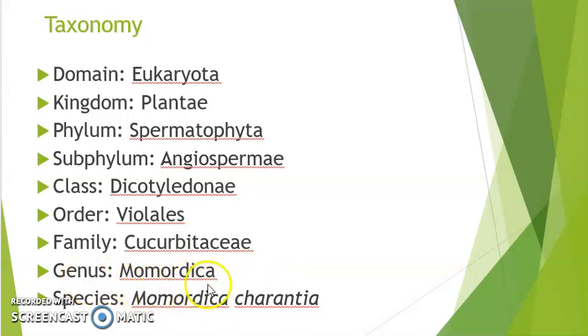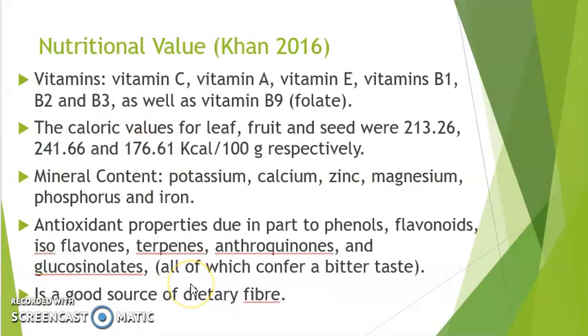The genus is Momordica, species Momordica charantia. In terms of nutritional value, it contains several vitamins as well as minerals such as potassium, calcium, and zinc. It also has many antioxidant properties and is a very good source of dietary fiber.